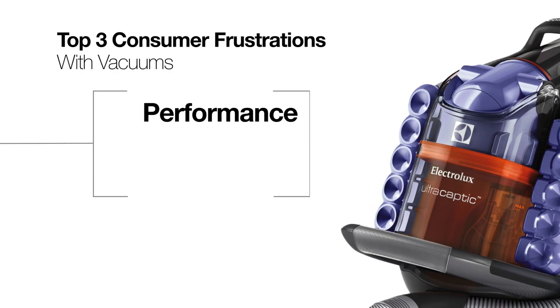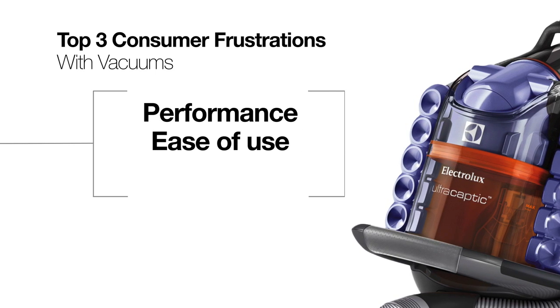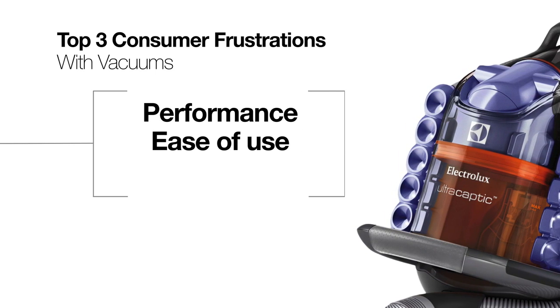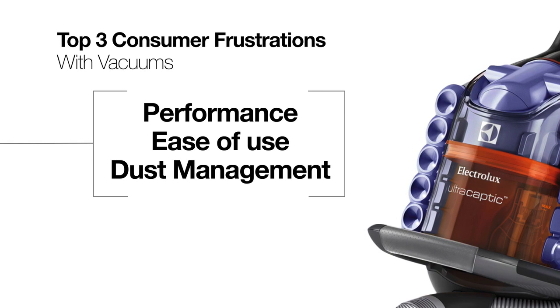They told us what problems they have and we delivered solutions. Based on our research, the top three frustrations were: performance with regards to suction and power; ease of use primarily around manoeuvrability, noise levels and storage; and finally the management of dust.